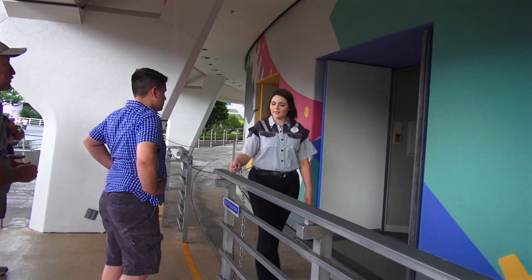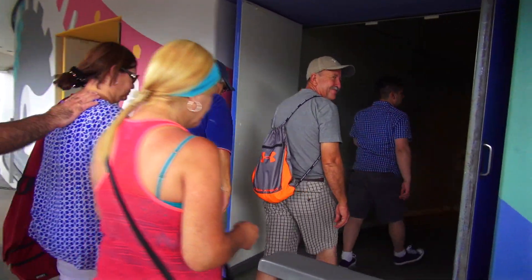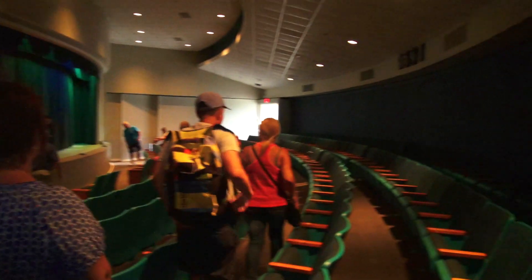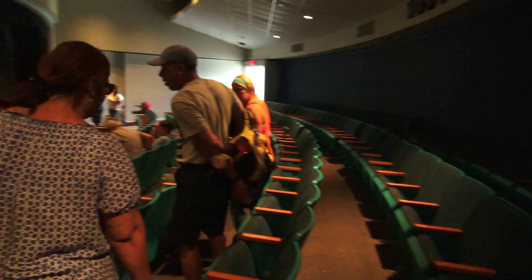Let's go inside. Another reason why I like this attraction is that it's a really relaxing place to sit and have a calm experience. So that's my tip: if you want to relax and enjoy a great show with great music, Carousel of Progress is the way to go.